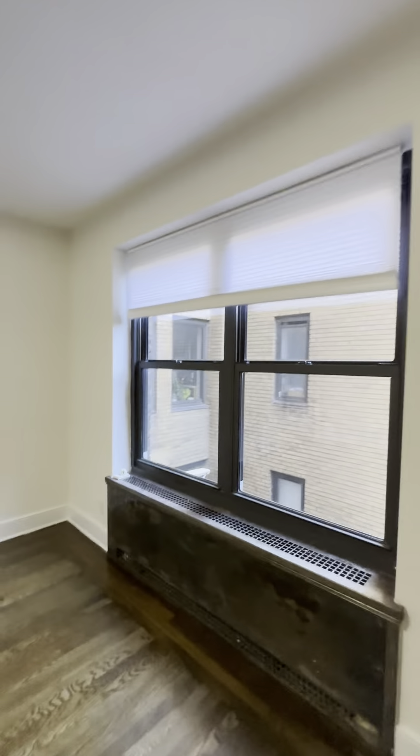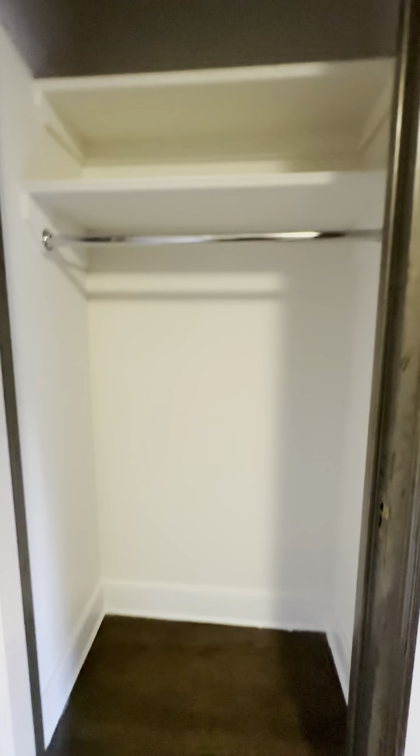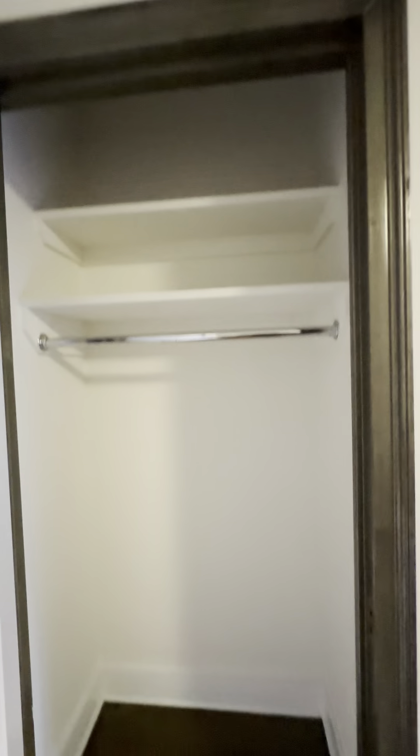Enter into the bedroom. This is easily a king-size bedroom, plus furniture, with two closets and a window. The window is alley-facing, but we'll still get some sun right there with direct exposure. Here's the first closet and the second closet.